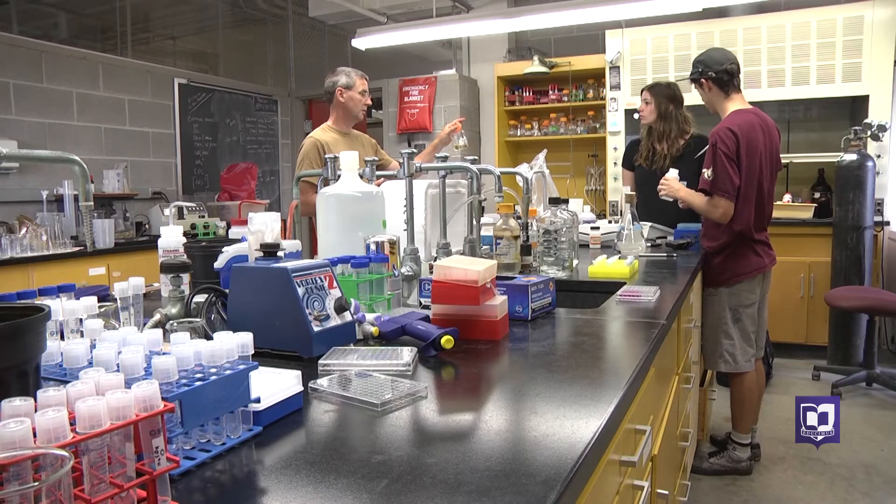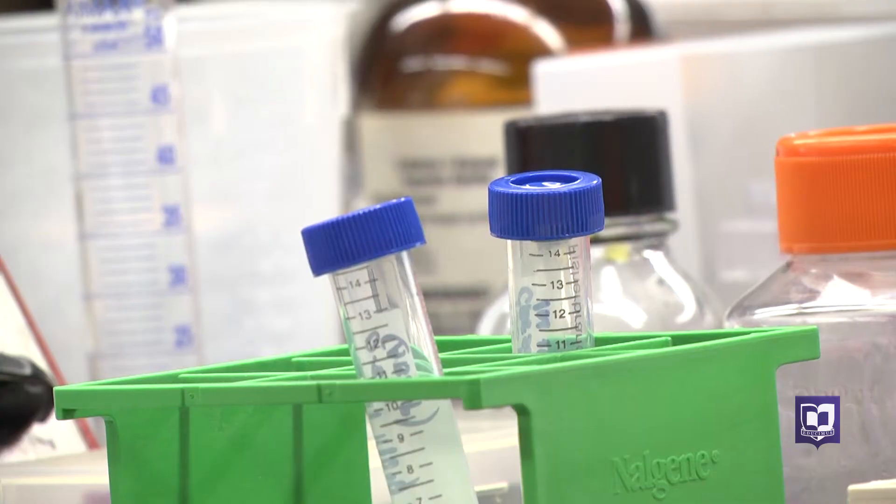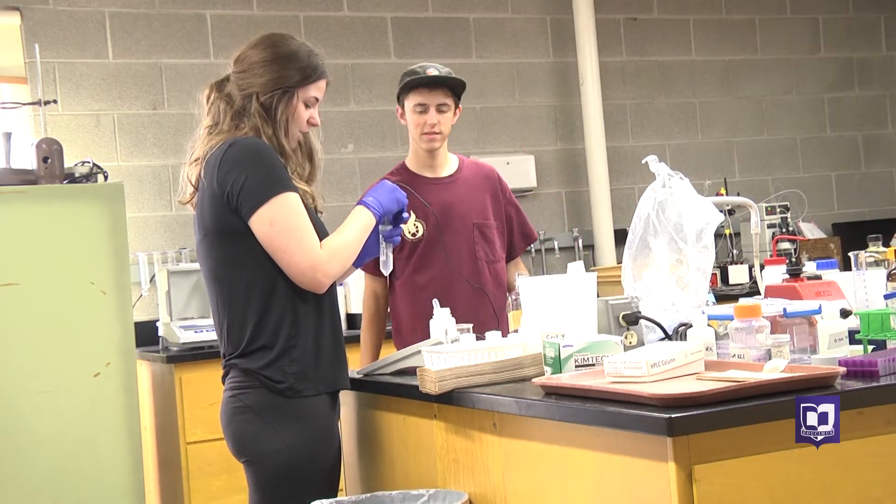Jessica and Reed are working with Professor Brian Nowak-Thompson, who says perfecting these tests will allow other classes to use them. Critical thinking is a big part of this research.